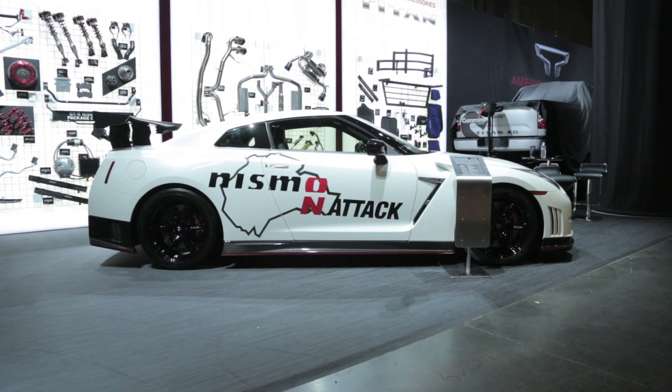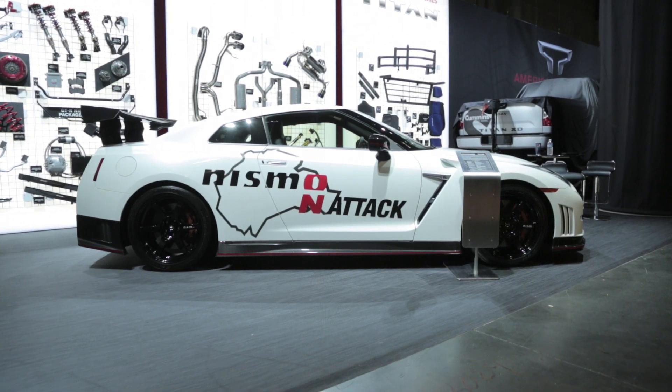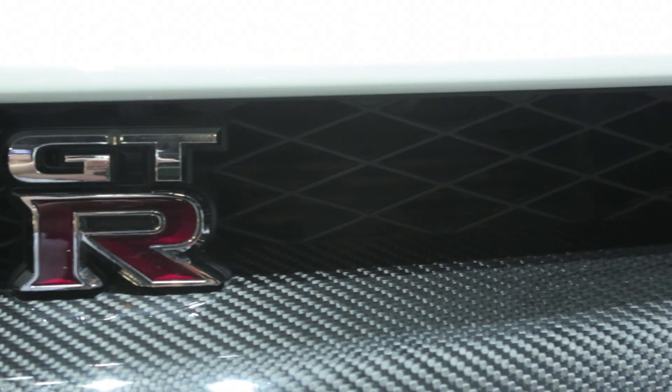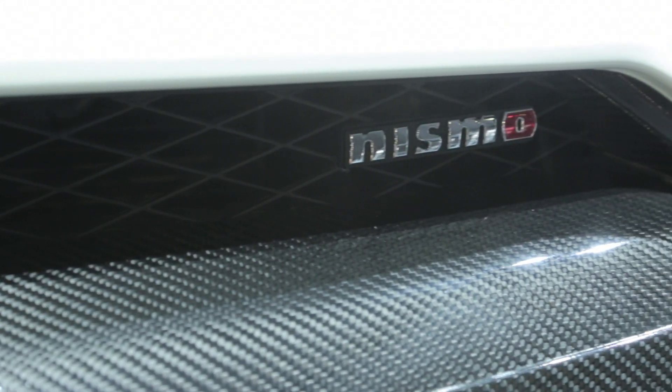This is the first time we are seeing the N-Attack GT-R in the US, and good news — you can buy it here now too. Offered in two trims, there will be an A-Kit and a B-Kit for the N-Package.